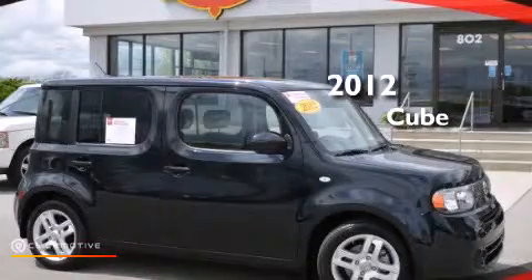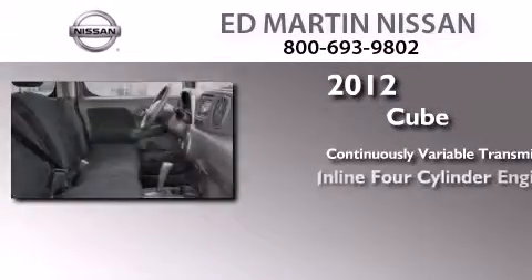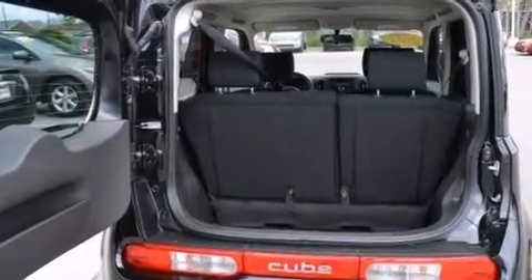This is a certified pre-owned 2012 Nissan Cube. This hatchback has a continuously variable transmission and an inline four-cylinder engine. All of the following features are included: a limited slip differential, traction control and stability control systems, and a leather-wrapped steering wheel.